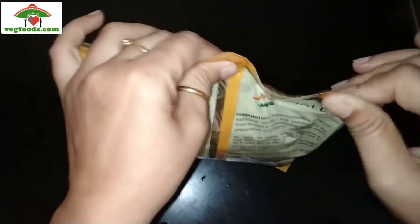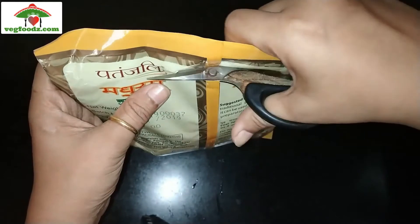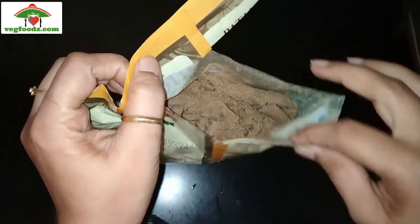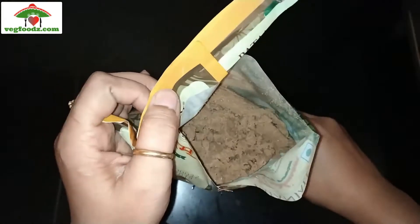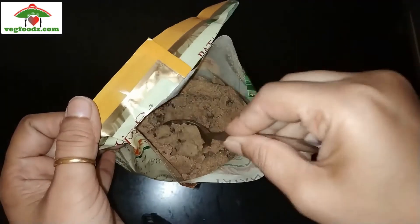So let's open the pack. Make sure once you open the pack you transfer the jaggery powder into an airtight container. The best part is you can actually adopt jaggery as your natural sweetener for everyday purposes. Let's see the quality of the jaggery powder.